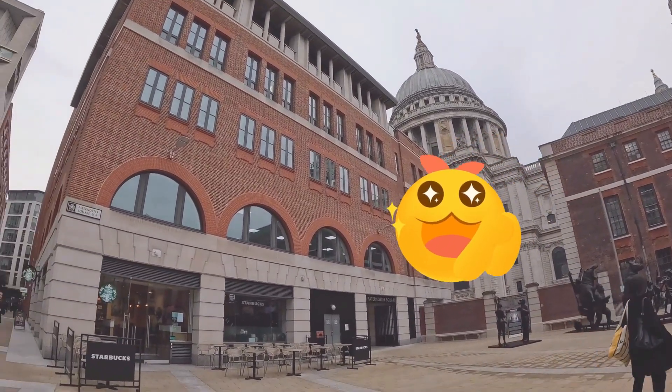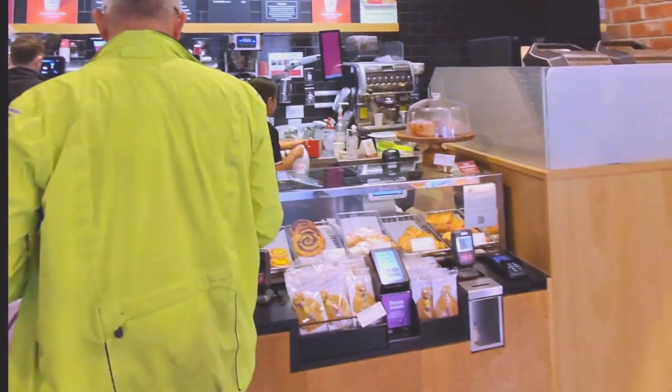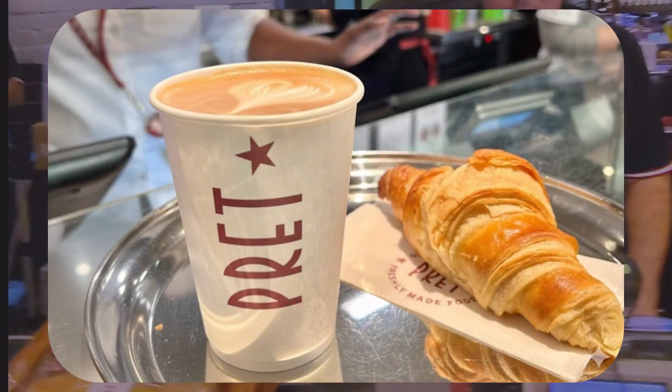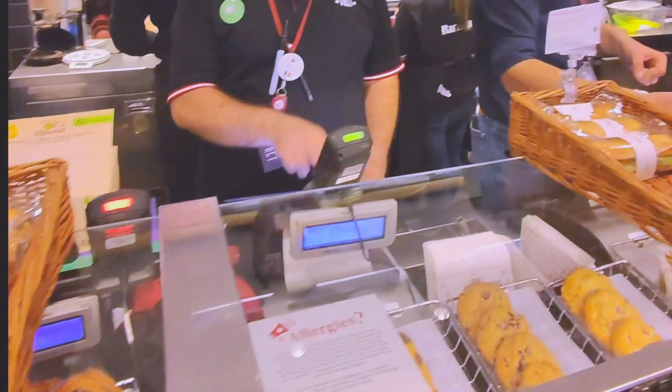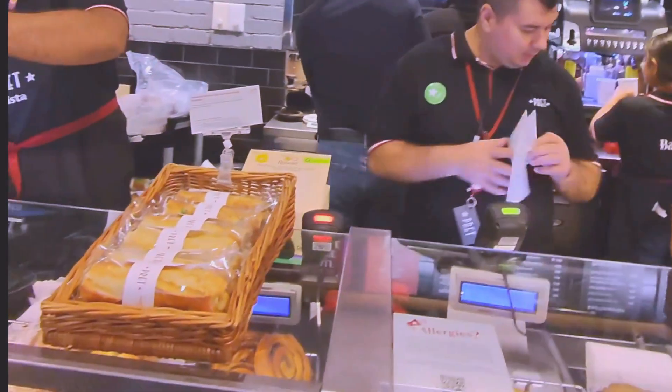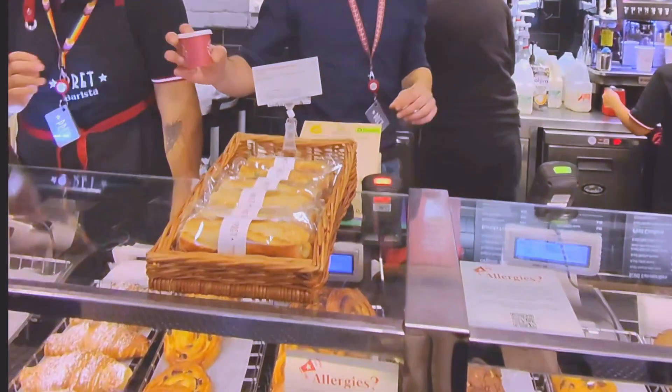Before I head up to the office, first priority: coffee. My usual is an oat latte and a croissant. My friends and I are convinced that Pratt has one of the best croissants in the city. Can't start a busy morning without it.